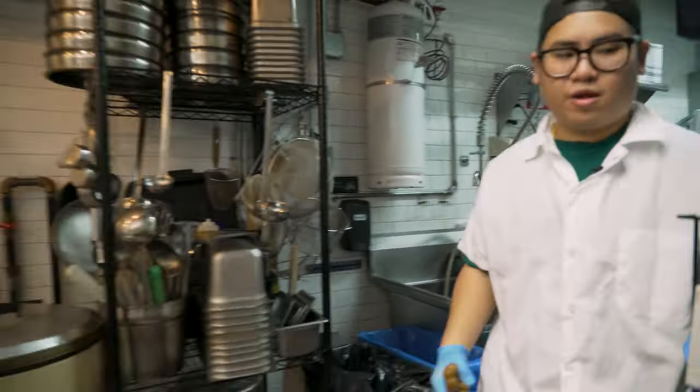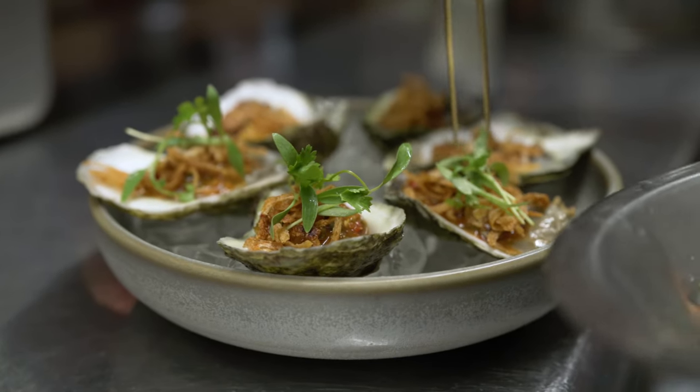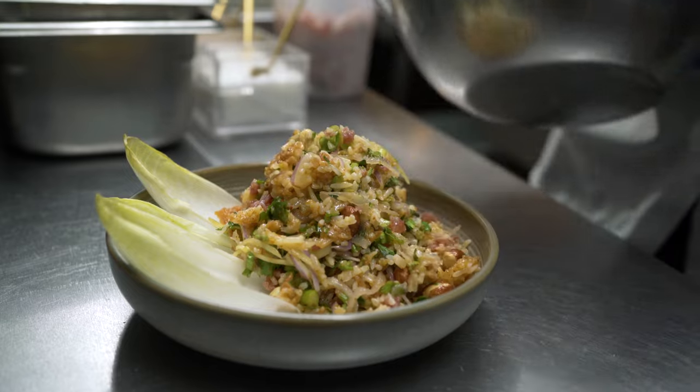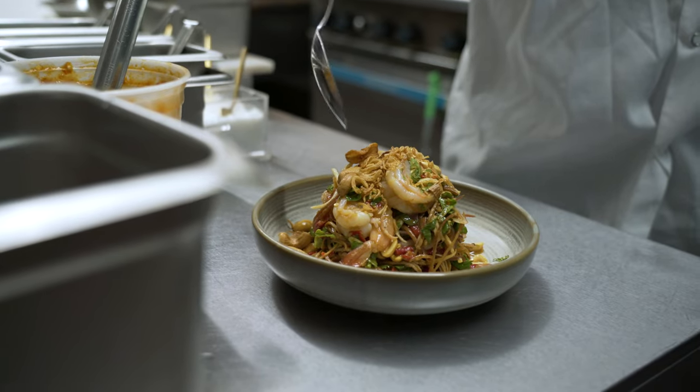It feels like a movie. When you make that perfect dish, when you create that perfect recipe, there's just something about it when you nail that dish, whether it's cooking for family, cooking for friends, cooking for staff. When the food comes out and you know that you put 100% in it, it hits different.